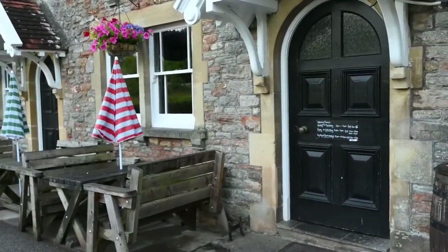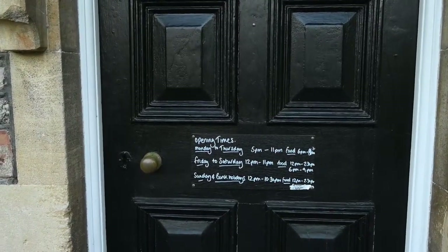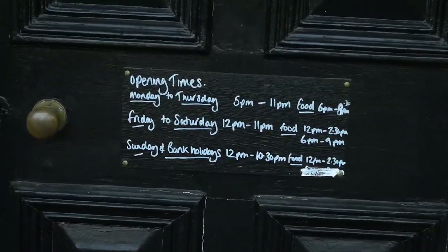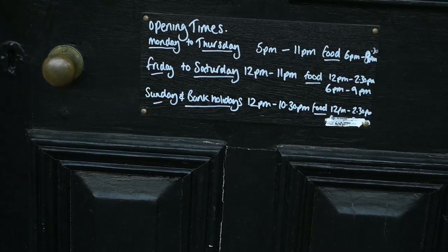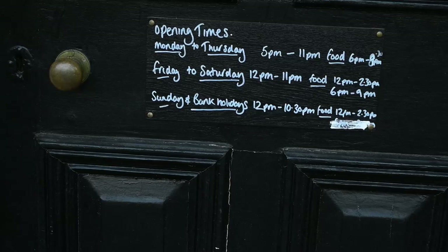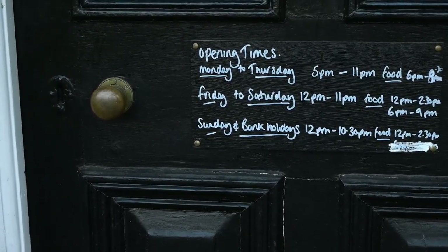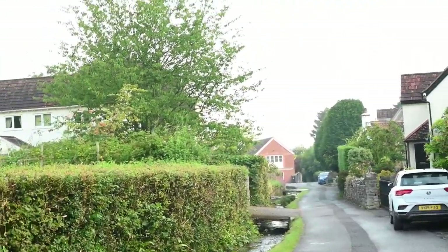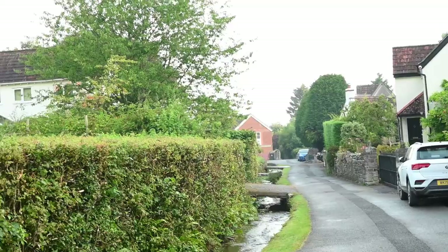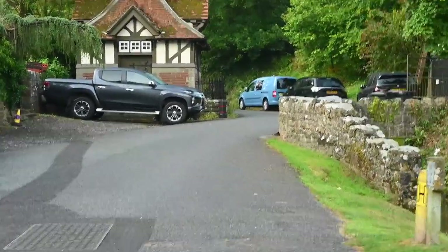Opening times: Monday to Thursday 5pm until 11pm, food 6pm until 8pm. Friday to Saturday 12pm until 11pm. Sunday and bank holidays all day. It is one of those pubs where I think there are a lot of locals, but if you do see it and you want to stop as a tourist, what a stunning little place.